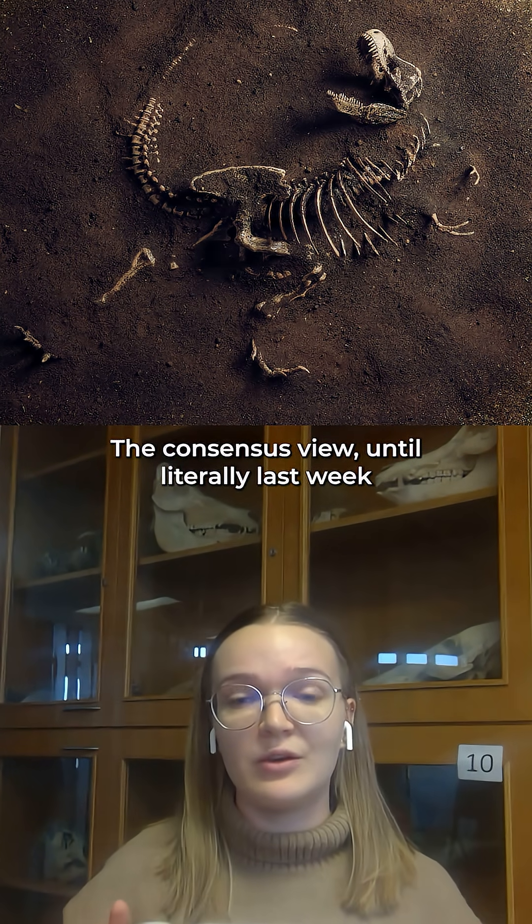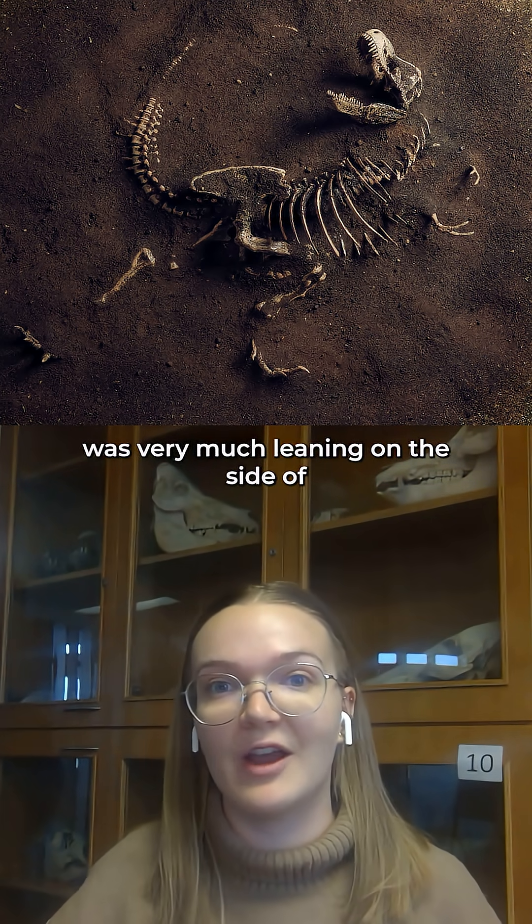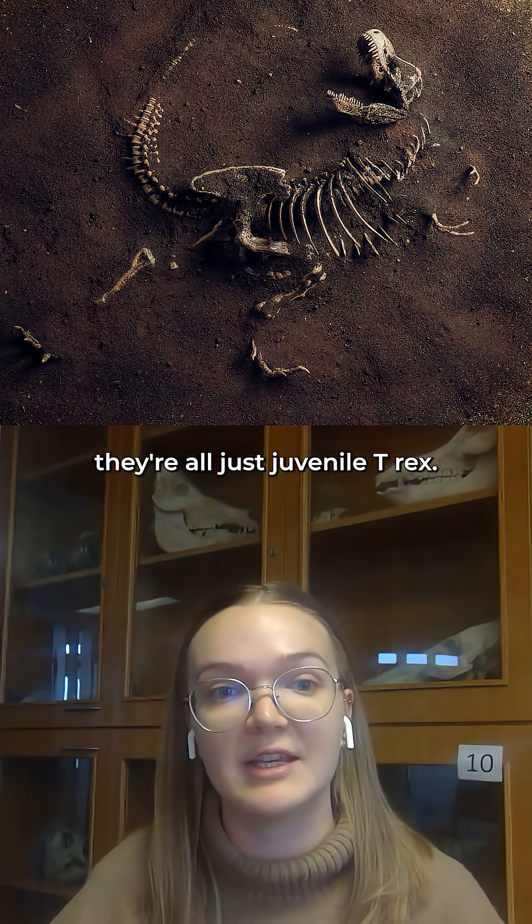The consensus view until literally last week was very much leaning on the side of they're all just juvenile T-rex.